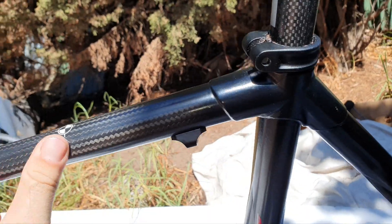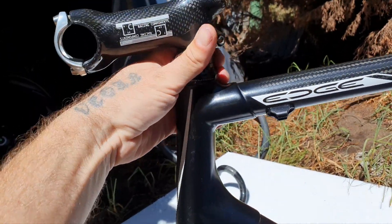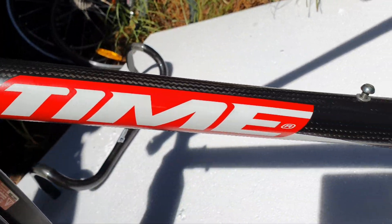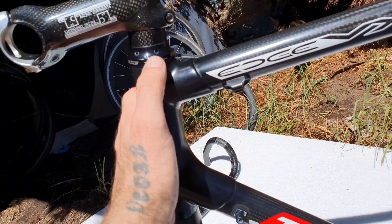We're gonna drop out the fork and headset. The Time headset, I think it's proprietary — I'm not sure if we can put anything else in there, but we'll see. I think we've got to replace the bearings in there, put some little mounts in. Does anyone know, can we put a different headset in here, or is this proprietary?